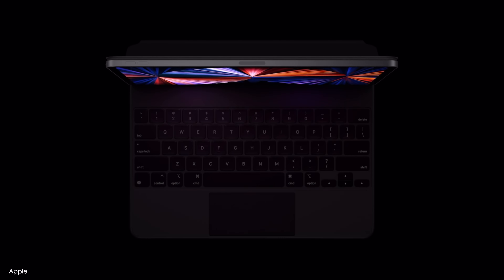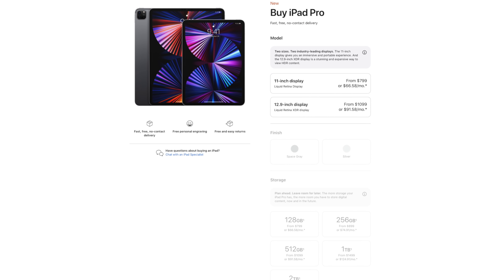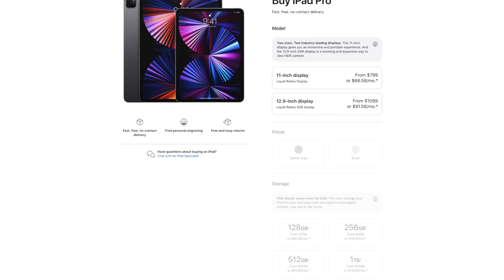All right, you beautiful humans. There are a lot of videos flying around about the 2021 iPad Pro, especially after the event. Pre-orders have already occurred. I did pick one up, and we'll of course talk about those details in just a sec, but I want to take a slightly different approach on this video than most do when it comes to your buying decision.